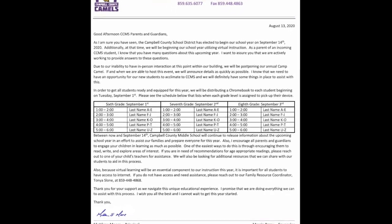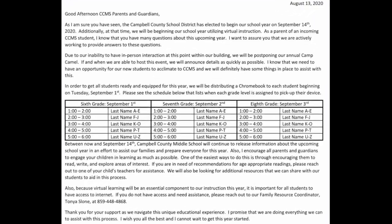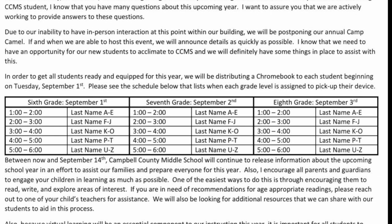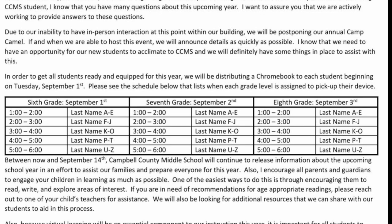First off, you were sent an email with this letter attached about two weeks ago informing you about Chromebook Day. Please see the middle section and refer to your child's last name when looking for the time to get a Chromebook. If you can't come during your allotted time slot, please come anytime between 1 and 6 on the day your child is assigned.